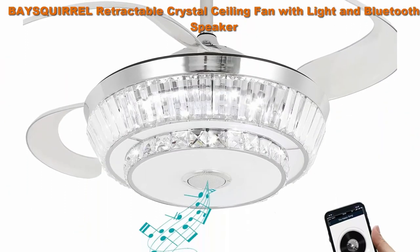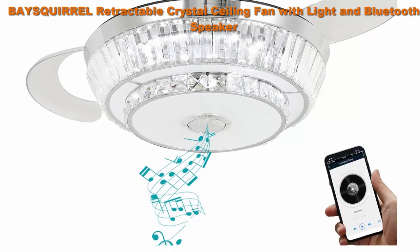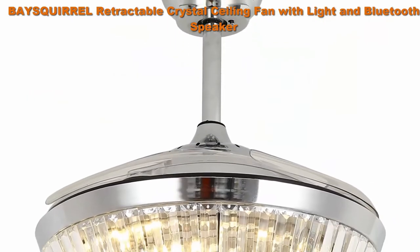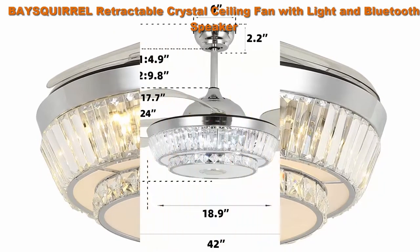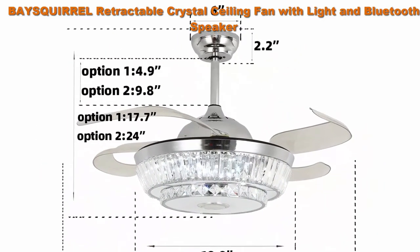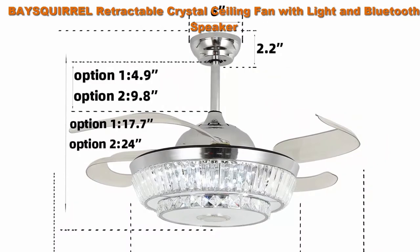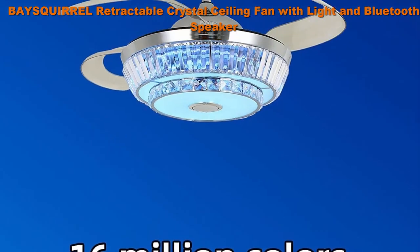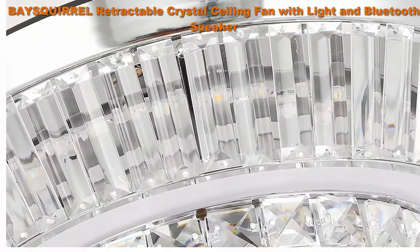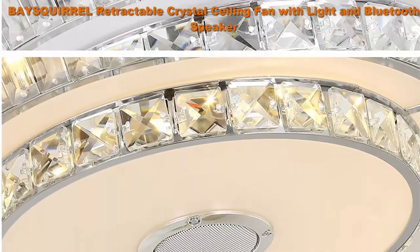Top 5: Square retractable crystal ceiling fan with light and Bluetooth speaker. Silent Bluetooth ceiling fan with remote control, seven changing colors, 36W, 42-inch silver. Features a retractable ceiling fan, seven-color changing chandelier, and music speaker — three-in-one. As an ordinary fan it promotes air circulation very well.